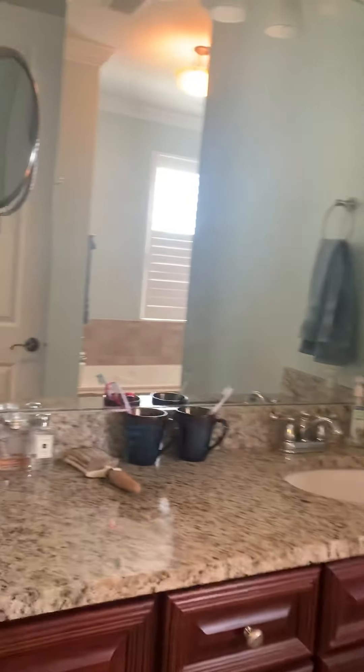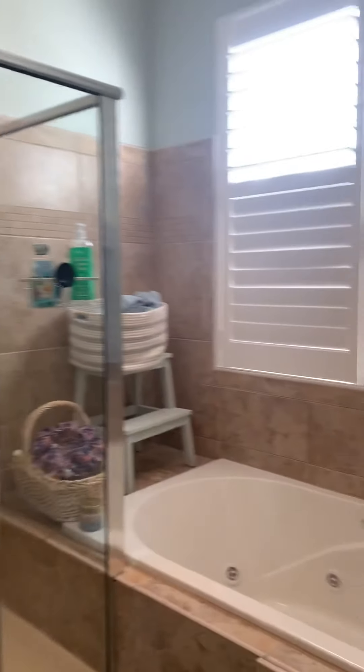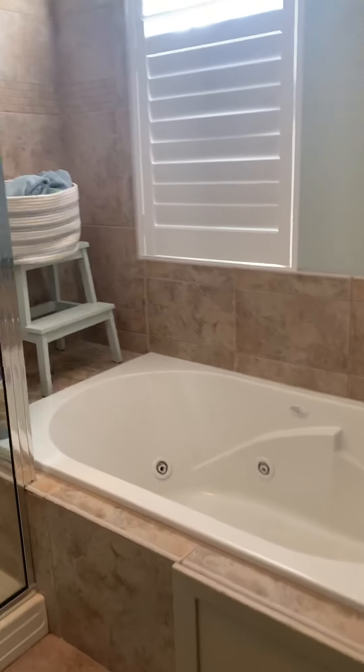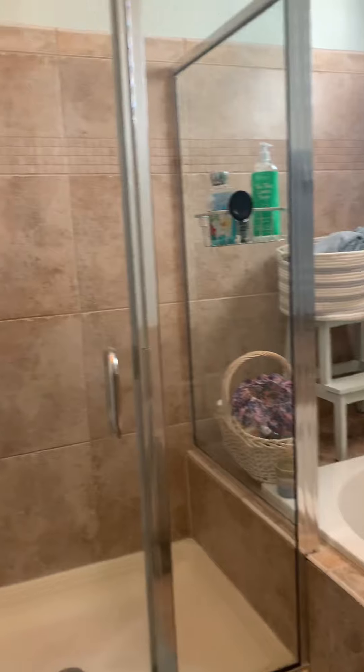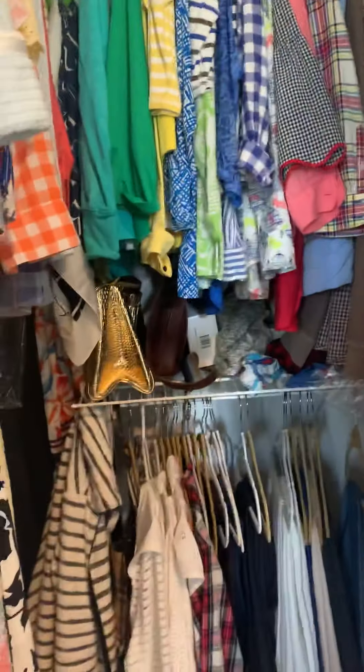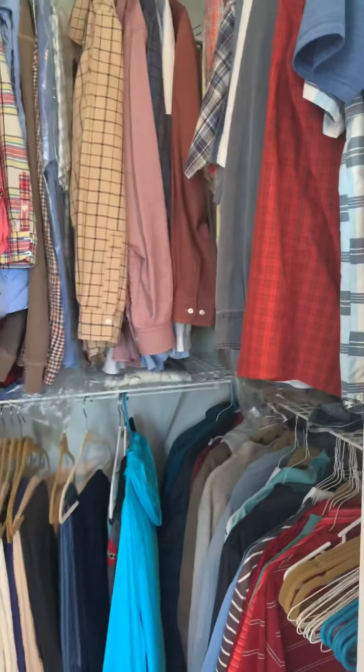And of course, the bathroom. We've got just a single vanity again, a tiled shower, along with a tub with jets. Then we have a little bit more of a walk-in closet in this bedroom.